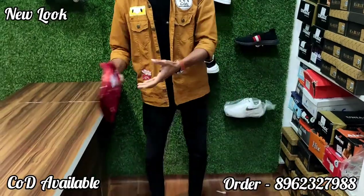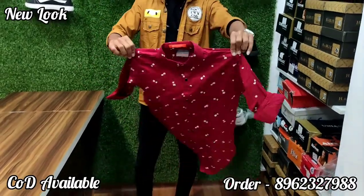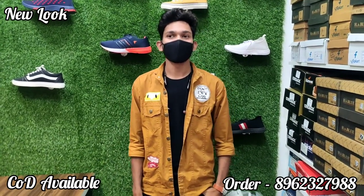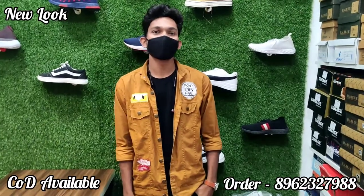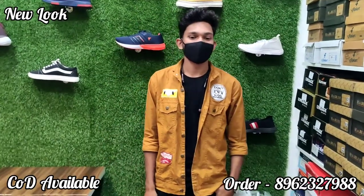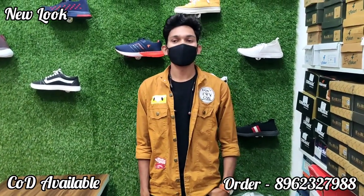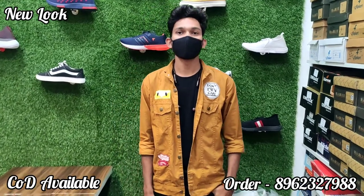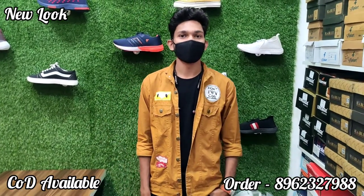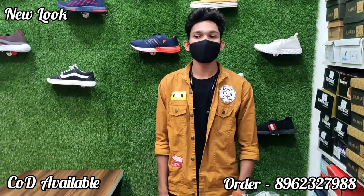You can see the latest videos and the collection. You can see the WhatsApp number and place your order. You can see the photos. Please subscribe, share, and click the bell icon.